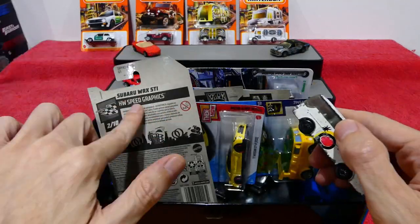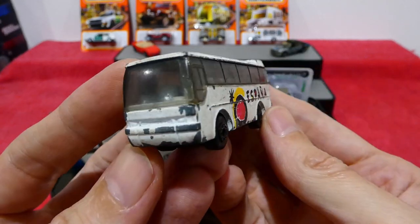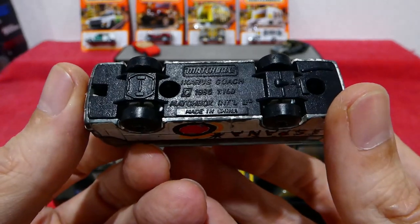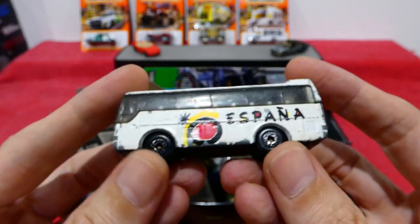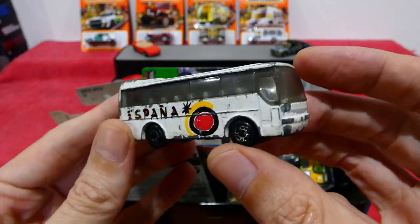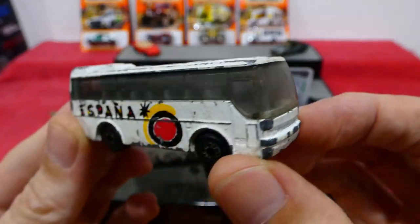Next we'll open up this one — we have an Icarus Coach from Spain. Very cool, nice big bus. As it says, Icarus Coach. No suspension, big post in the back. Pretty cool — just a nice big bus.